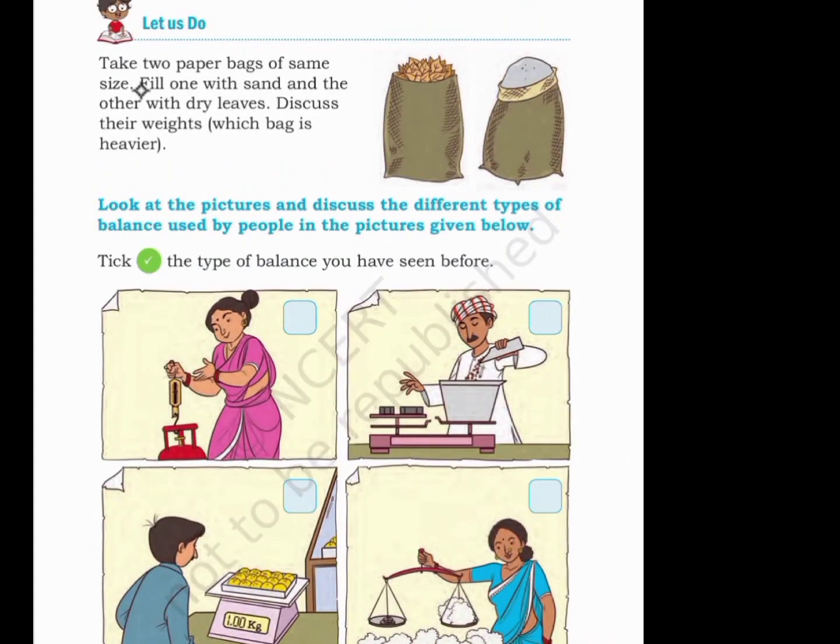Let us do. Take two paper bags of the same size. Fill one with sand and the other with dry leaves. Discuss the weights — which bag is heavier? The sand bag is heavier.